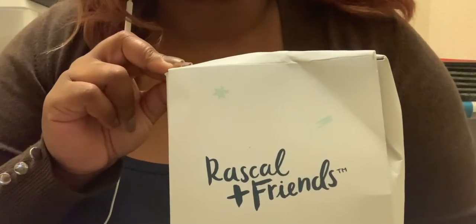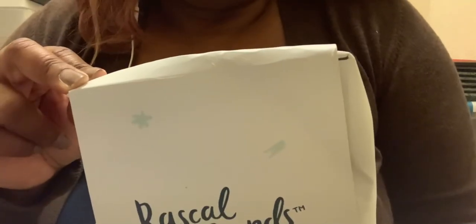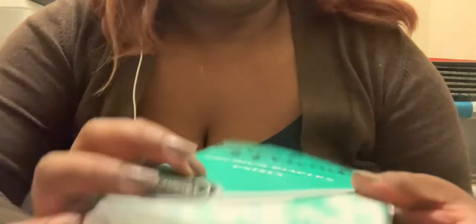Another Pinchme sample — you can also do individual samples — was from Rascal and Friends diapers. I don't have kids, but I have a couple of friends who do, so I'll order some for them. Let me actually open this up for you guys. If you don't have anyone who needs them, you can always give them to a shelter — there are always people who need diapers. It looks like it comes with a coupon inside, and this is what it looks like inside. I'm going to send that to my friend.